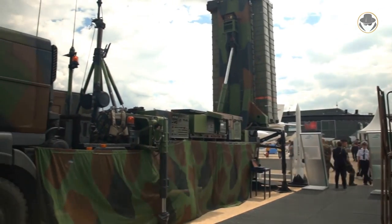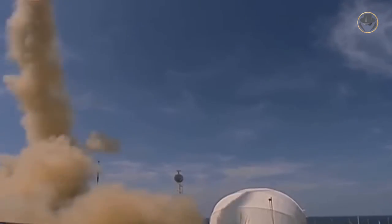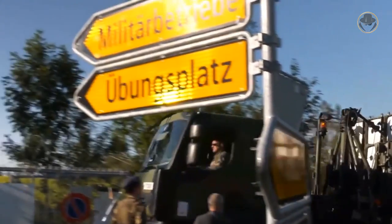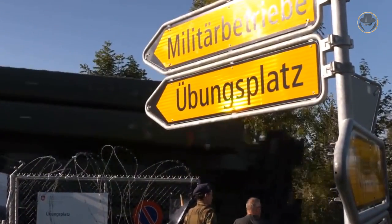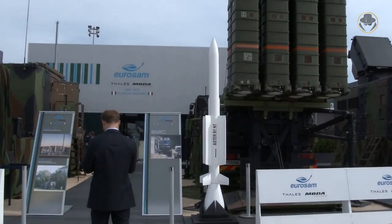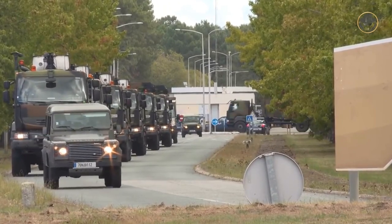The missile of the SAMP/T, the Aster-30, also takes its name from an acronym derived from Aerospecial Terminal. The French company Aerospecial was the project's lead contractor before its missile activities were merged into MBDA. Terminal can be roughly translated as the final point or the latest. Before analysing this SAMP/T further, let's briefly look at its history and features.